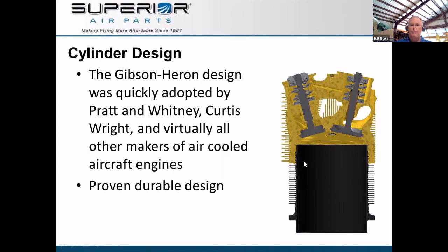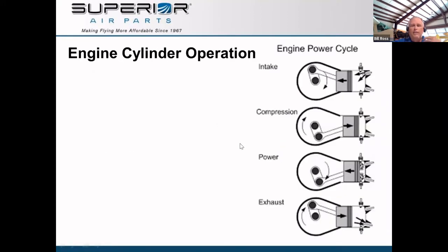When the head is heated to 600 degrees, it expands. When it's screwed on and torqued, it becomes a press fit. It's a very robust and durable design proven over time. I want to talk about the dynamics of what's happening in a cylinder during operation. I want to just briefly go through these basics so that we all understand what's actually happening in the cylinder when it's under operation.